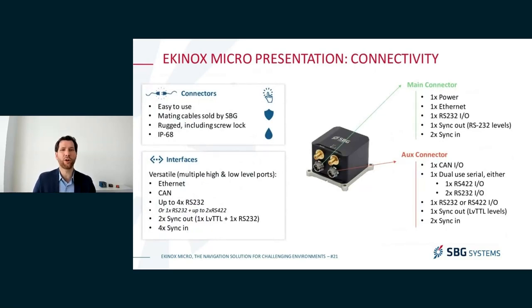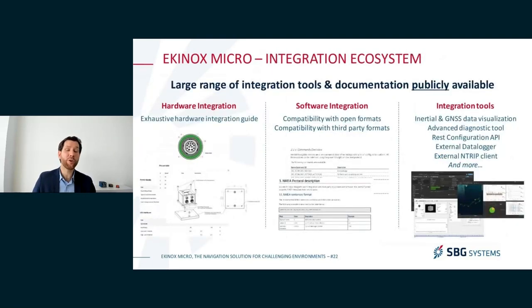In terms of connectivity, the Equinox Micro can do it all. We have Ethernet, CAN, and a large number of serial connectors, sync-outs and sync-ins, meaning you can integrate it with a wide variety of external sensors and systems. You can find documentation for all these interfaces — hardware and software — on our support website. They are publicly available, no account needed, and cover mechanical integration, electrical integration, APIs, proprietary formats, open formats, and third-party formats.